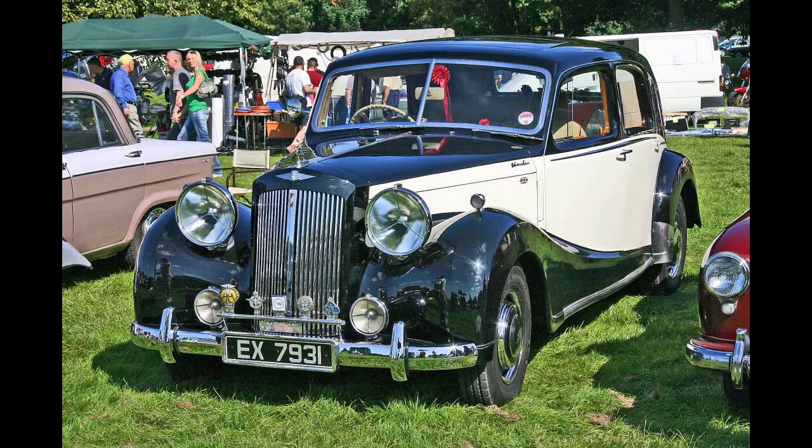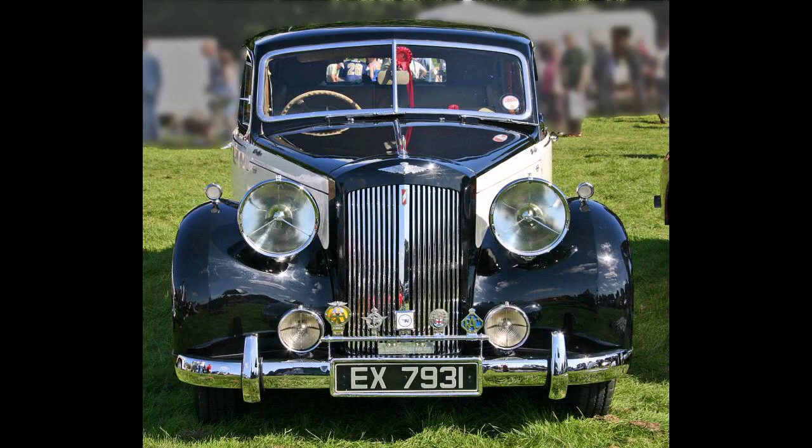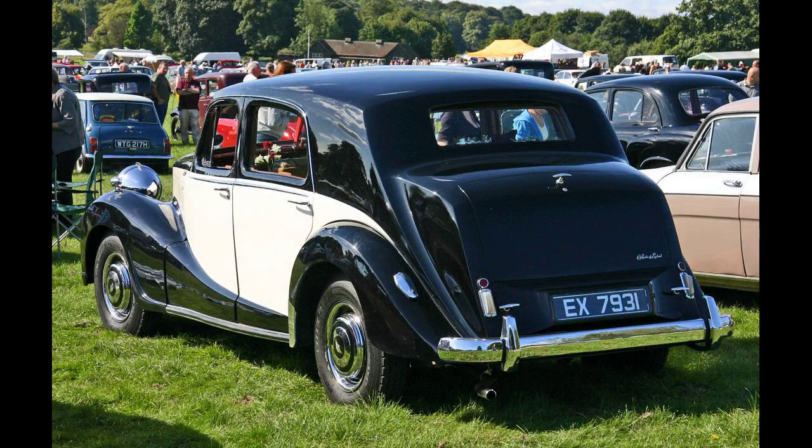The saloon version had a top speed of 82 miles per hour (132 kilometers per hour). A pressed steel cross-braced chassis frame was used, and for the first time on an Austin, independent front suspension. Other features were a hydraulic jacking system, Lockheed hydraulic brakes, and a steering column gearshift. Suspension was by coil springs at the front and semi-elliptic leaf springs at the rear.